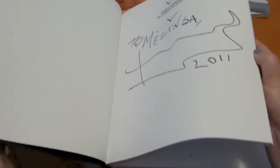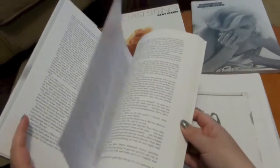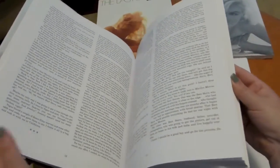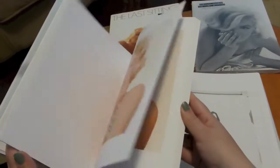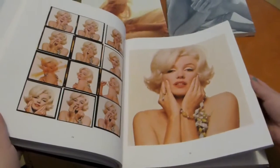Now the text in this book is not anything to get excited about. Burt Stern was not terribly kind to Marilyn's memory, and this is a book to get for the photos, so please keep that in mind.